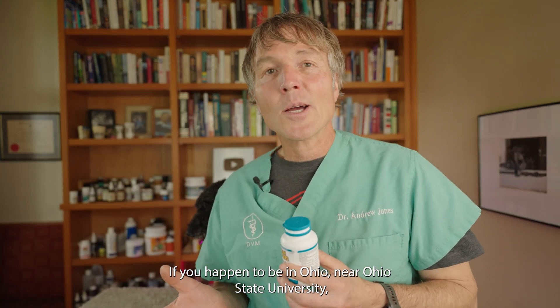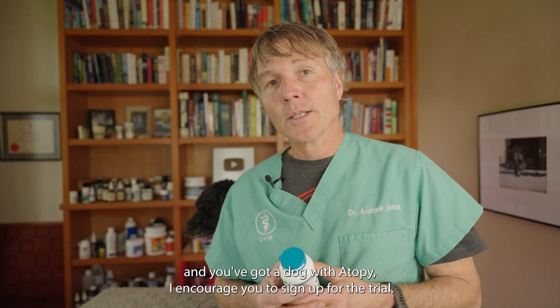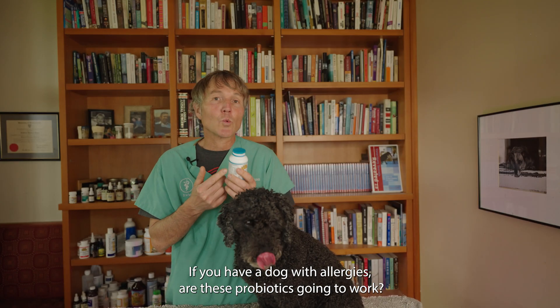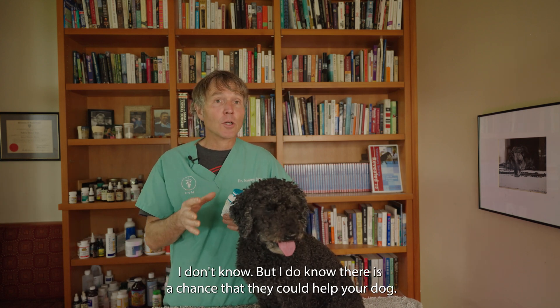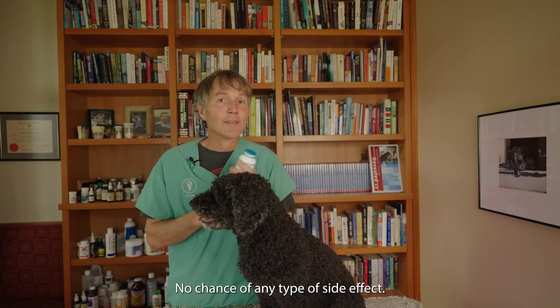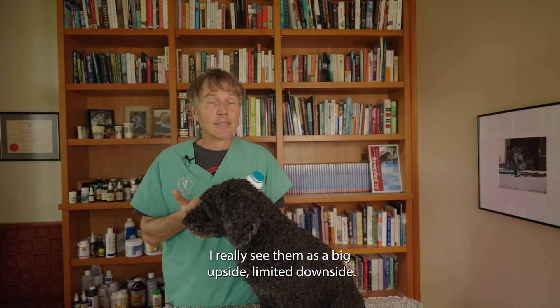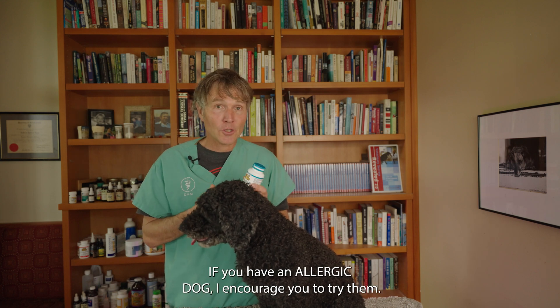If you happen to be in Ohio at Ohio State University and you've got a dog with atopy, I encourage you to sign up for the trial. If you've got a dog with allergies, will these probiotics work? I don't know, but there is a chance they could help your dog. They're very safe — minimal to no chance of any side effects. I really see them as a big upside with limited downside, so if you've got a dog with atopy, I encourage you to try them.